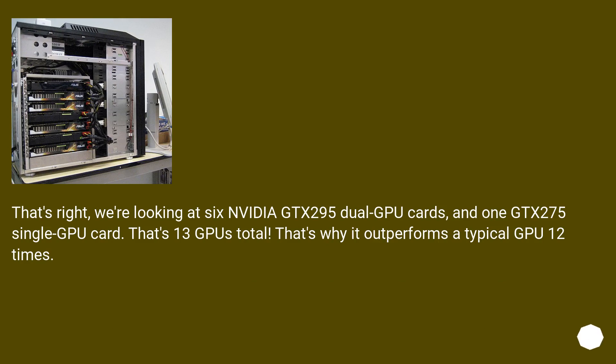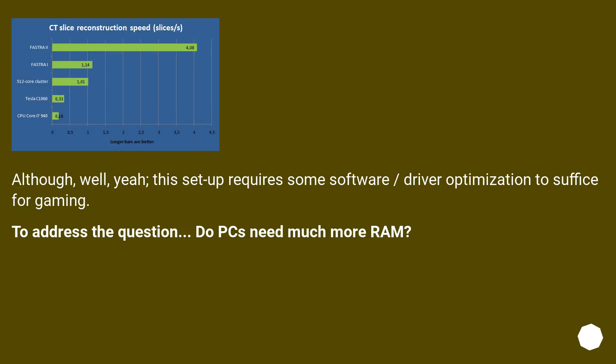We're looking at 6 Nvidia GTX 295 dual-GPU cards and 1 GTX 275 single-GPU card — that's 13 GPUs total. That's why it outperforms a typical GPU by 12 times. Although this setup requires some software and driver optimization to be sufficient for gaming.